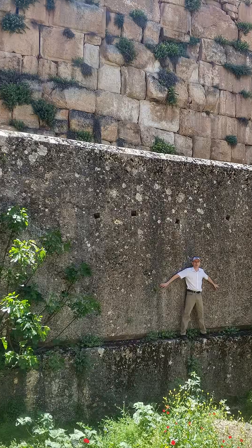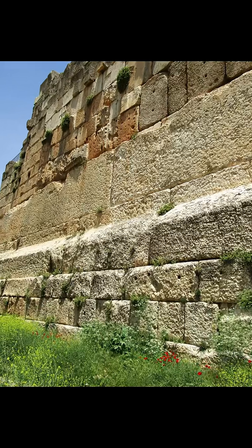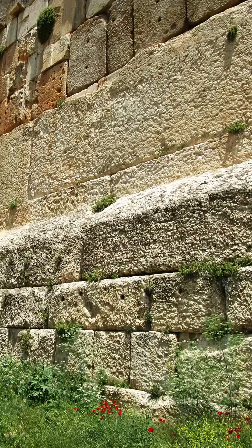Roman engineers had clear knowledge of techniques to move massive stones hundreds of years before they placed the massive trilithon stones at Baalbek.